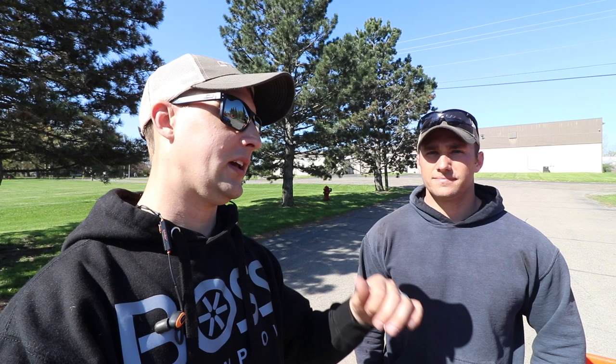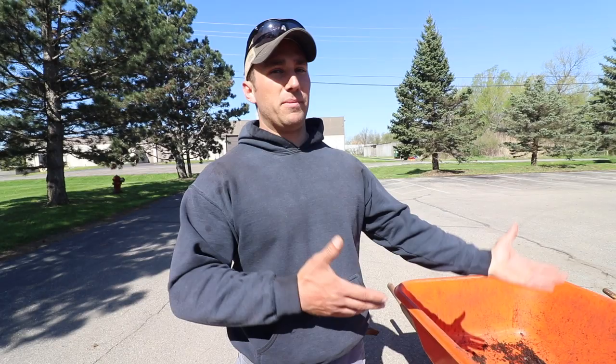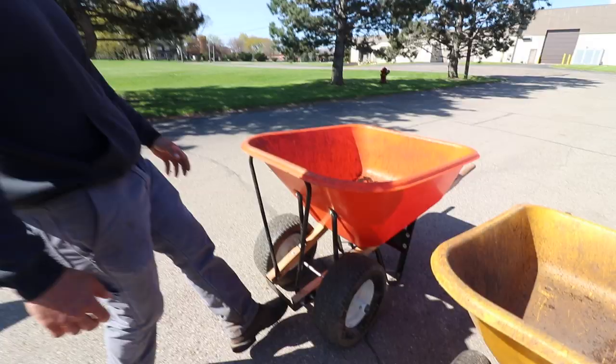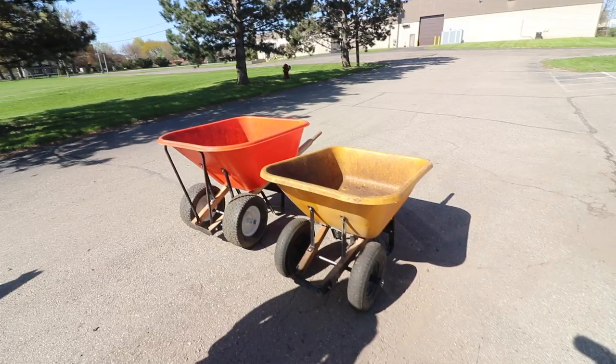So we're gonna talk about one wheel versus two wheels, different capacities, and help you guys pick the right tools. Here we've got the AM Leonard — this is the 10 cubic foot, flat-free tires, wide tire. They do have a single wheel version but I don't think they offer the single wheel in the 10 cubic foot just because of the capacity. And then this is the standard True Temper — this is an 8 cubic foot, also dual wheel, but with a pneumatic tire, so it holds air.